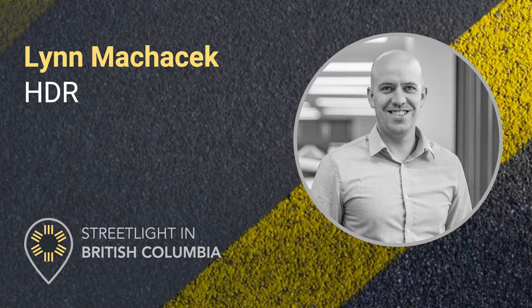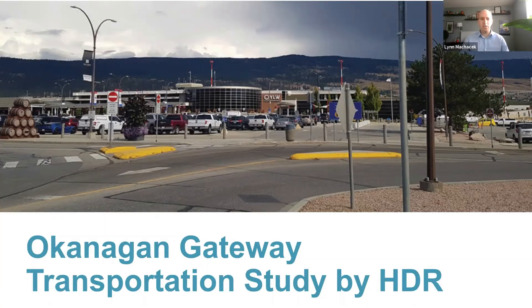For those of you that don't know me, my name is Lynn Maklachik. I am a transportation planner and engineer with HDR, based out of Calgary. I've got experience in a variety of transportation planning projects including long-range transportation planning and goods movement studies, corridor studies, TIAs, parking and loading studies, and active transportation planning.